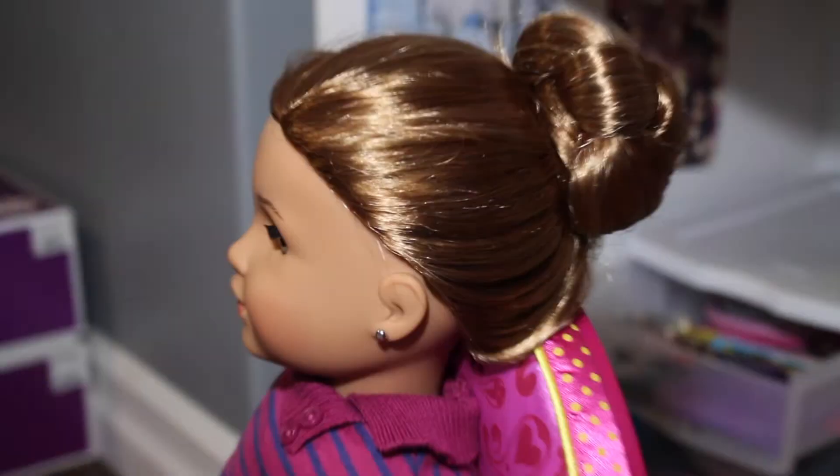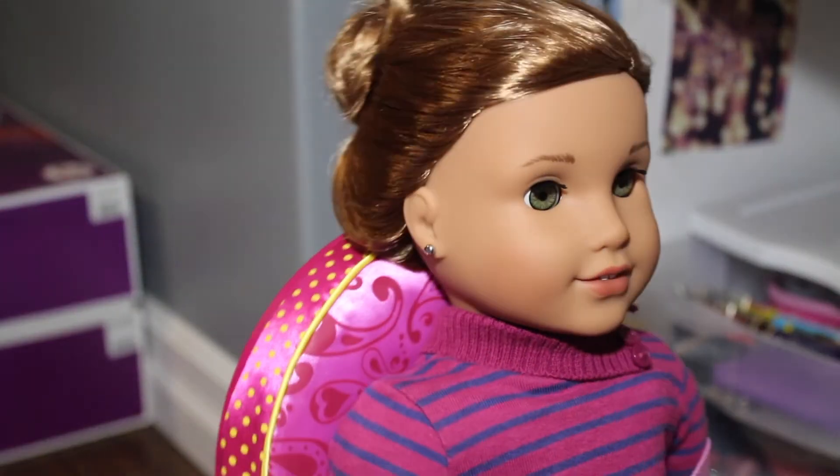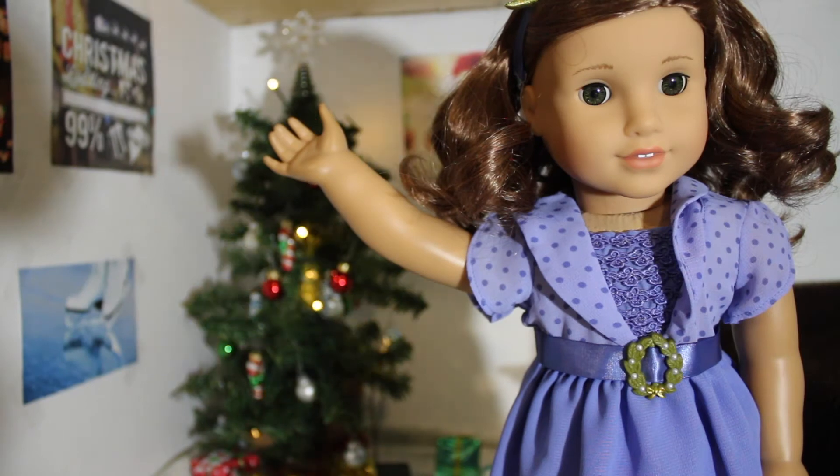And there you have the braided bun. I think it looks super cute — it's perfect for the holidays, and I just love the way it looks on Leah. Thank you so much for watching this video. I really hope that you enjoyed it. If you did, please give it a like, comment, and maybe subscribe as well. I would really like it if you did, and it would just make my day.